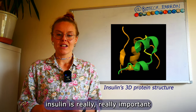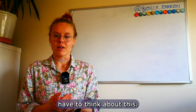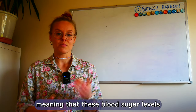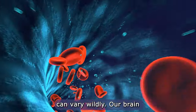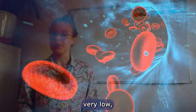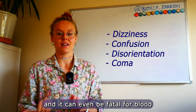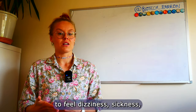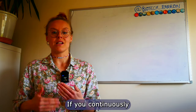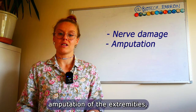Insulin is really important for regulating our blood sugar levels. In a healthy person, we don't generally have to think about this. However, in a person with type 1 diabetes, they are unable to produce insulin, meaning blood sugar levels can vary wildly. Our brain, muscles, and organs need energy — they need sugar. If blood sugar gets very low, we can feel dizziness, confusion, and disorientation; one can go into a coma and it can even be fatal. If blood sugar gets too high, we can feel dizziness, sickness, needing to urinate a lot, and being really thirsty. Continuously high blood sugar can lead to nerve damage and, in extreme cases, amputation of the extremities such as fingers and toes.